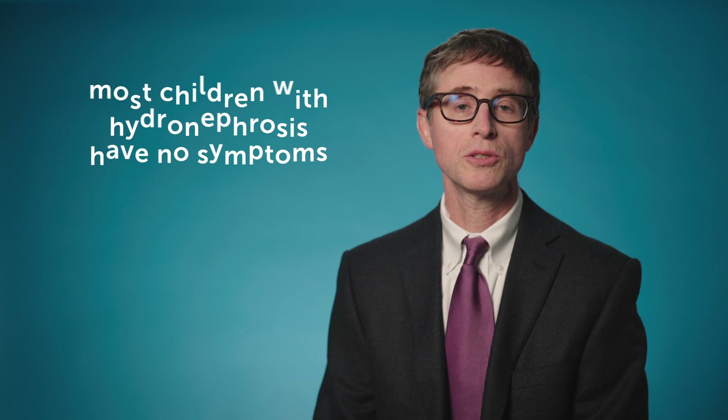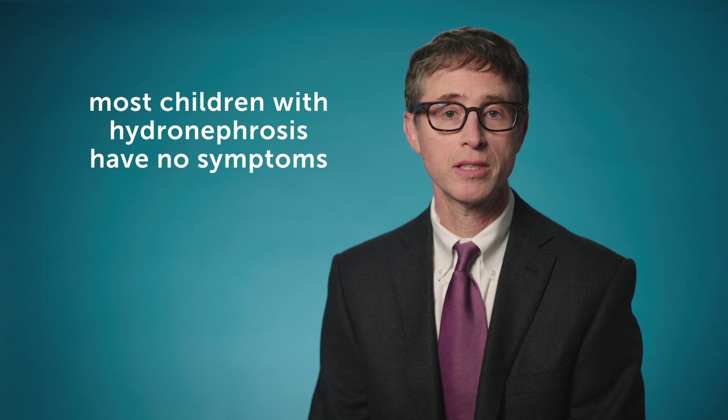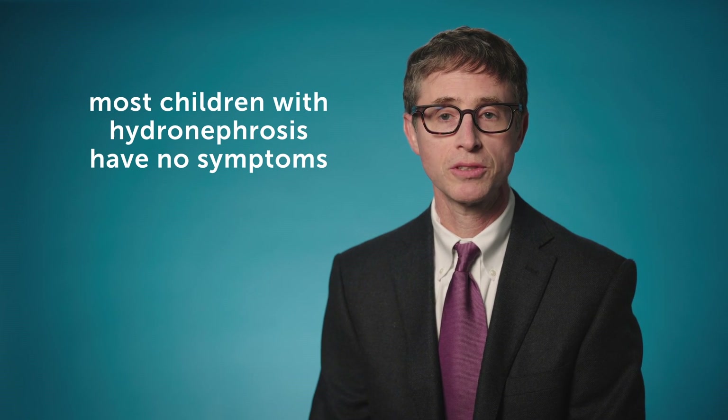Most children that we see who have hydronephrosis have no symptoms at all. They don't have any pain, they don't have any difficulties or problems, and you would never know that they have any kind of issue. That's especially true in the young babies who were diagnosed prenatally.